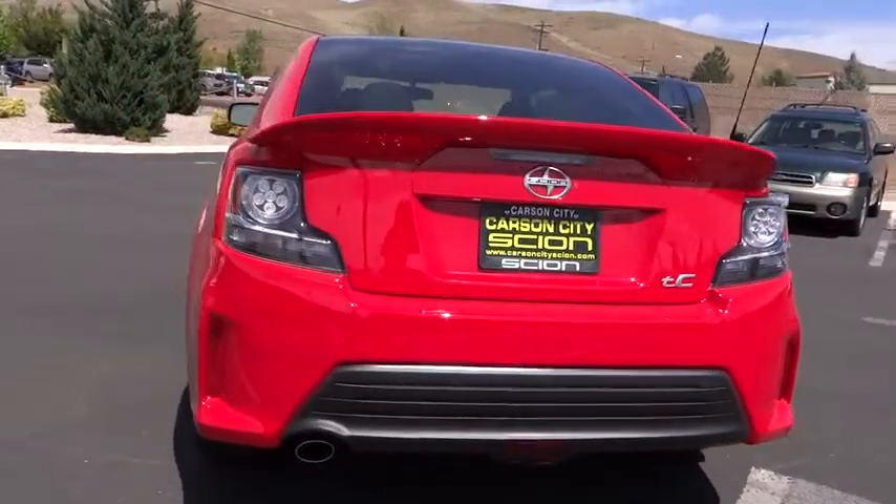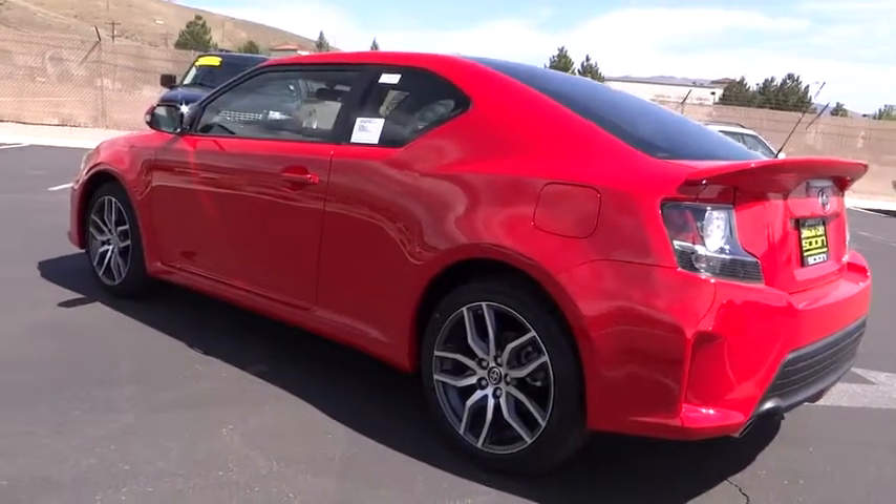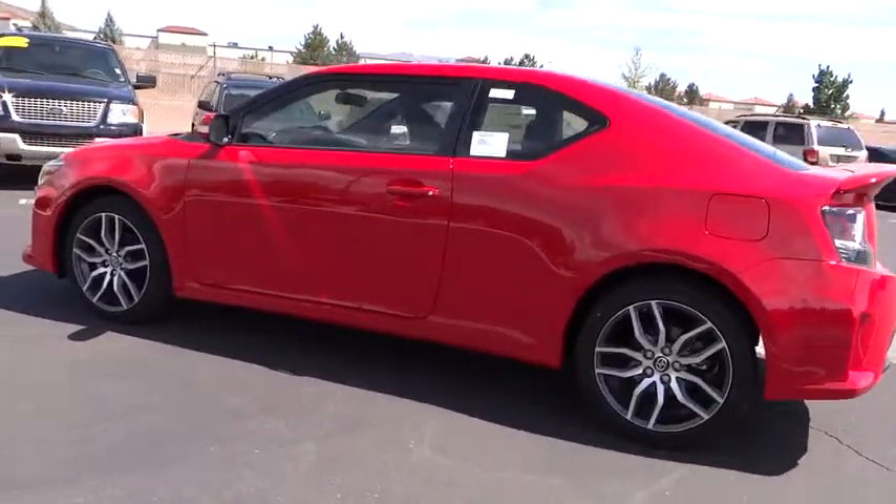Power door locks, MP3 player, bucket seats, power windows. Wouldn't you look great in this vehicle? Stop in today and see for yourself.